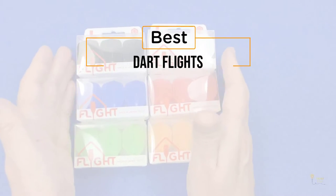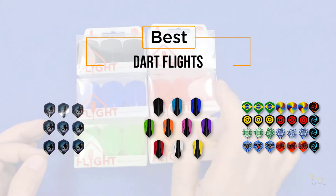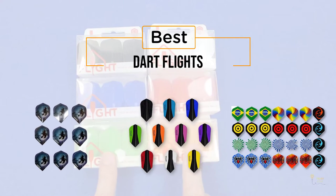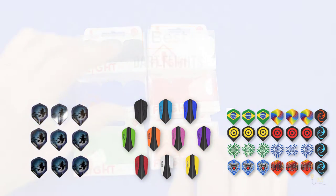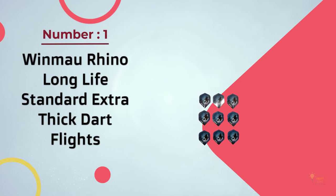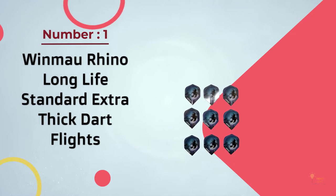If you're looking for the best dart flights, here's a collection that you've got to see. Let's get started. At any time you can click the circle for more info and real-time deals. Number one, most popular: Windmow Rhino Long Life Standard Extra Thick Dart Flights.